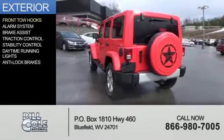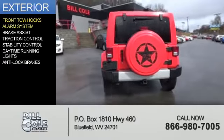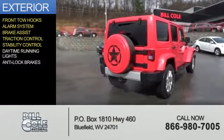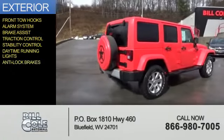The features include front tow hooks, an alarm system, brake assist, traction control, stability control, daytime running lights, and anti-lock brakes.